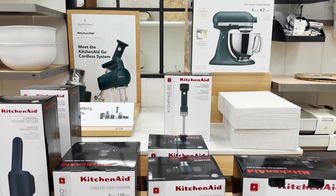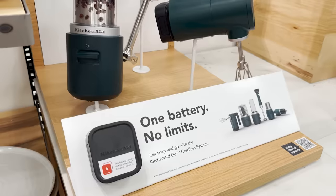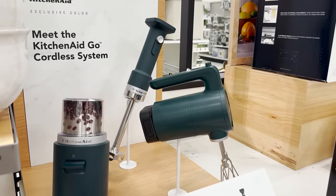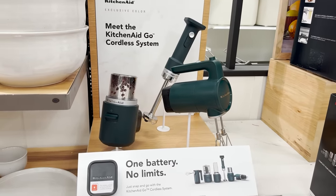These KitchenAid appliances excite me because they're cordless. I didn't even know these existed and I could really use a cordless hand mixer because every time I use my hand mixer the cord is totally in the way. So this would be super ideal.